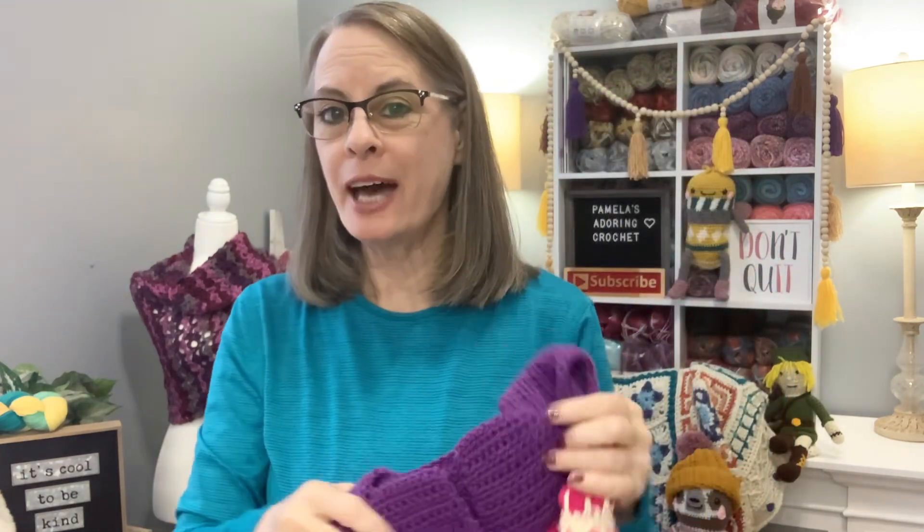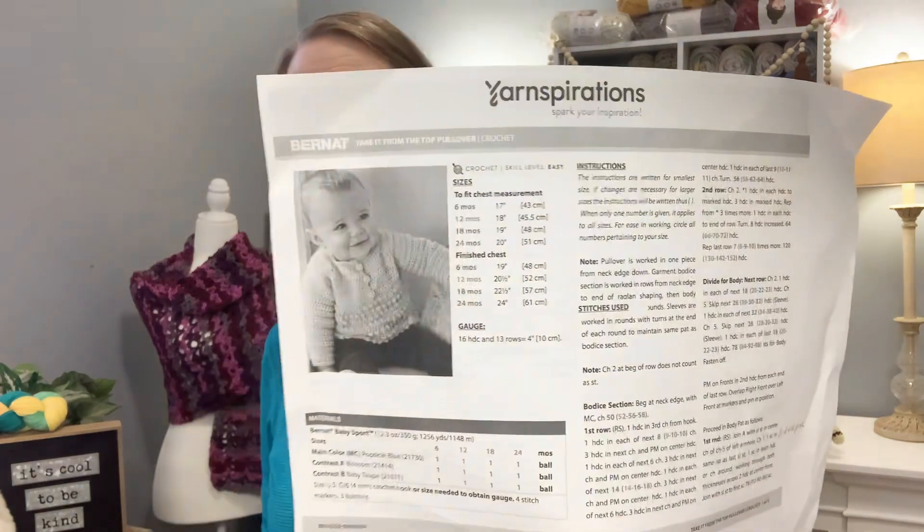The sweater is a free pattern from Yarn Inspiration called the 'Brunette Take It From the Top Pullover.' It's so pretty — I'll leave the link below for you guys.